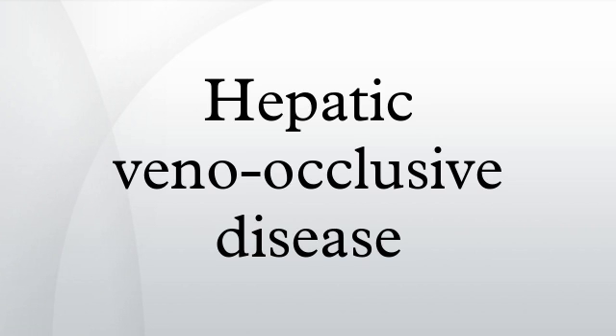Diagnosis: hepatic Doppler ultrasound is typically utilized to confirm or suggest the diagnosis. The most common findings on liver Doppler ultrasound include increased phasicity of portal veins with eventual development of portal flow reversal. The liver is usually enlarged but maintains normal echogenicity. A liver biopsy is required for a definitive diagnosis.